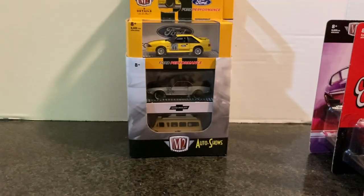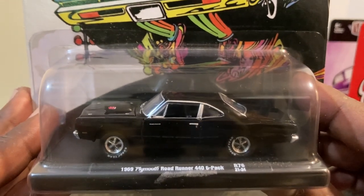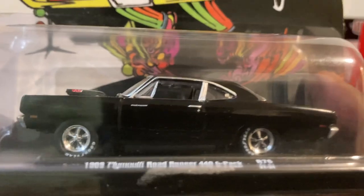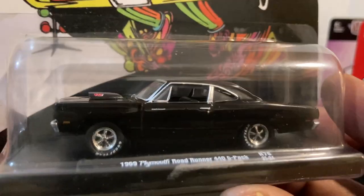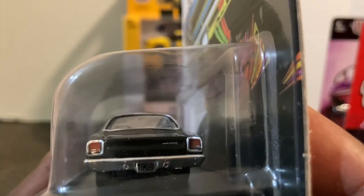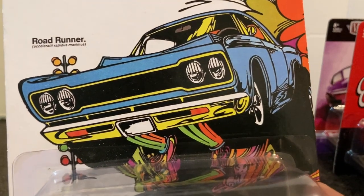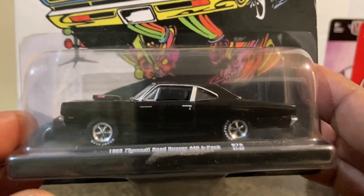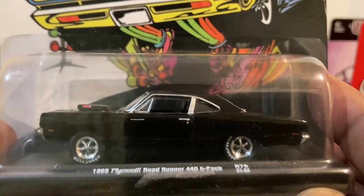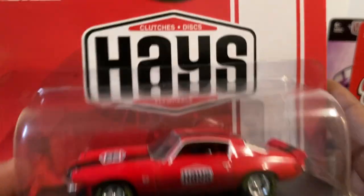Next we have one of my personal favorites from last year — the 1969 Plymouth Road Runner 440 Pack, looking good in black. Wow, that is nice! Look at that detail — you really get your money's worth with an M2, no doubt. Plenty of rare detail. Nothing on top, as there should not be. Look at that card art — smacks of the late 1960s. Cool, nice looking ride.